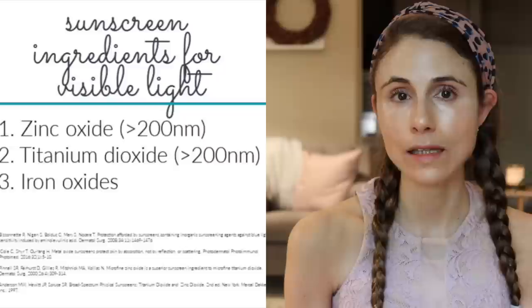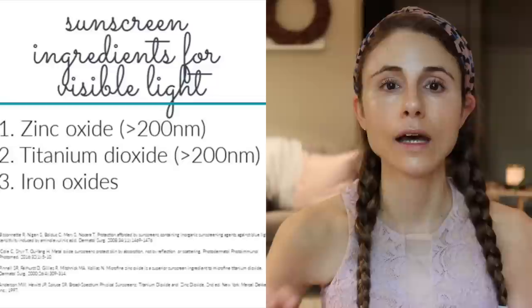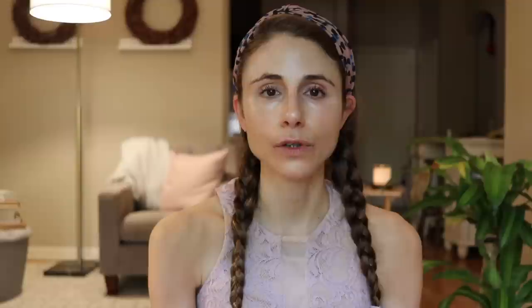There is another ingredient: iron oxides, which you'll find in tinted sunscreens, has been shown to protect specifically against the pro-pigmenting wavelengths of visible light that contribute to early onset and persistent hyperpigmentation in Fitzpatrick phototypes 3 and higher. It's clear that visible light plus UVA — that combination — is what you need to focus on protecting your skin from.